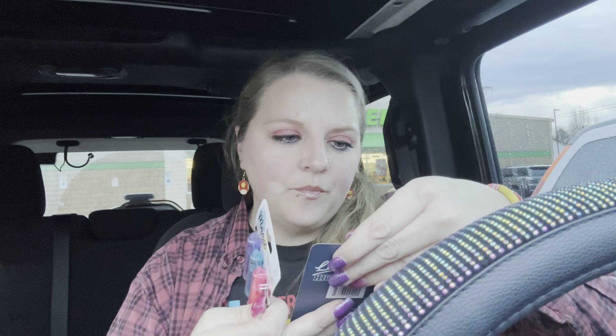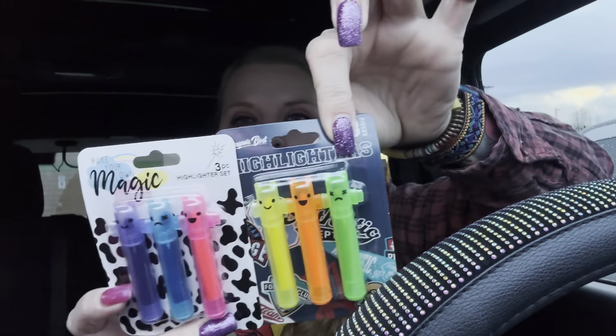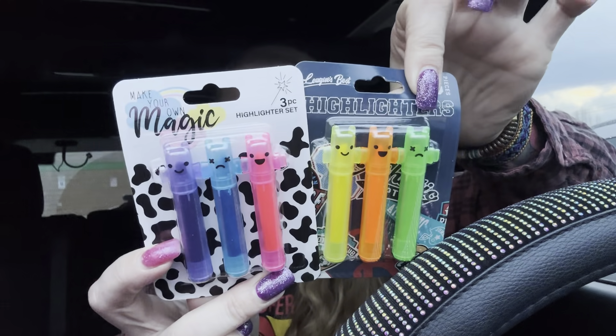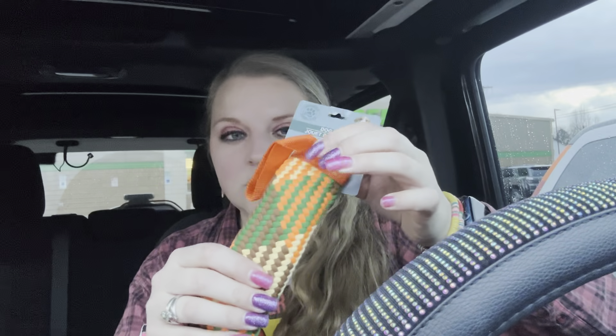They have these cute little highlighters — League's Best — with yellow, orange, and green on one and pink, purple, and blue on the other. These are just perfect for work or wherever. I got Opal a squeaky toy; she loves squeaky toys and she's had one of these before but chewed it up. I also got a Sun Kiss drink for $1.25 — can't beat that at all.